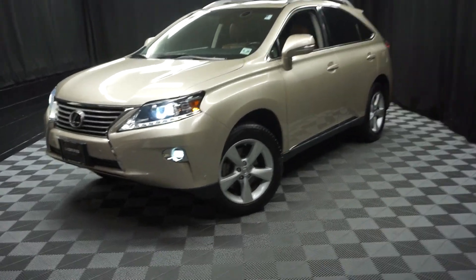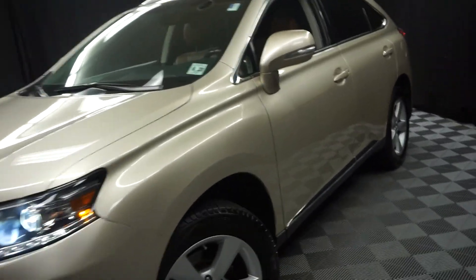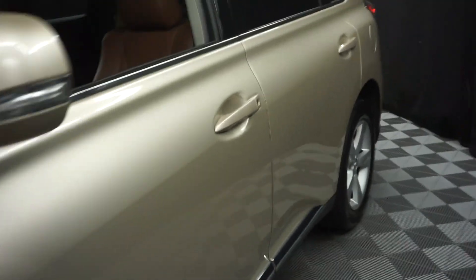All right, CarSharpers, welcome back to Lexus Wilmington. This is a 2015 Lexus RX 350. This one is tan.